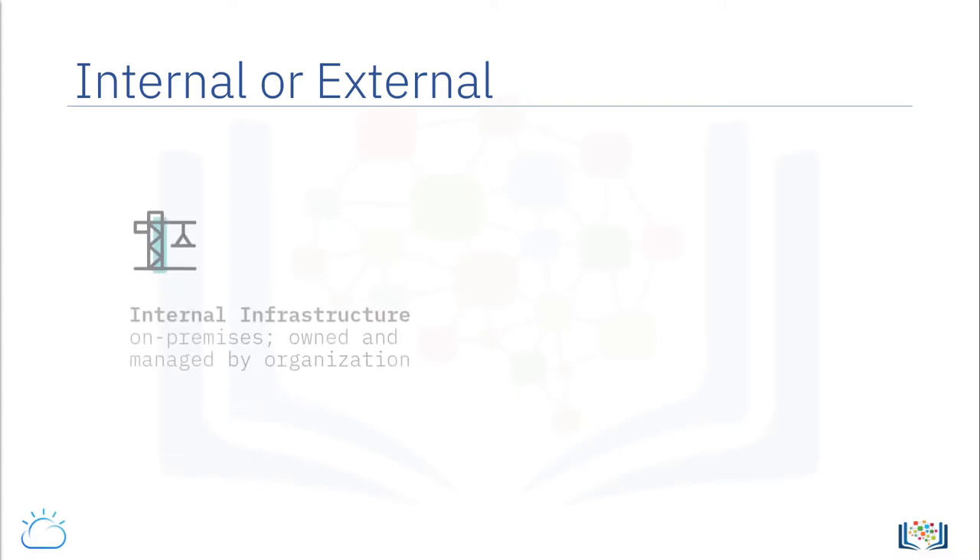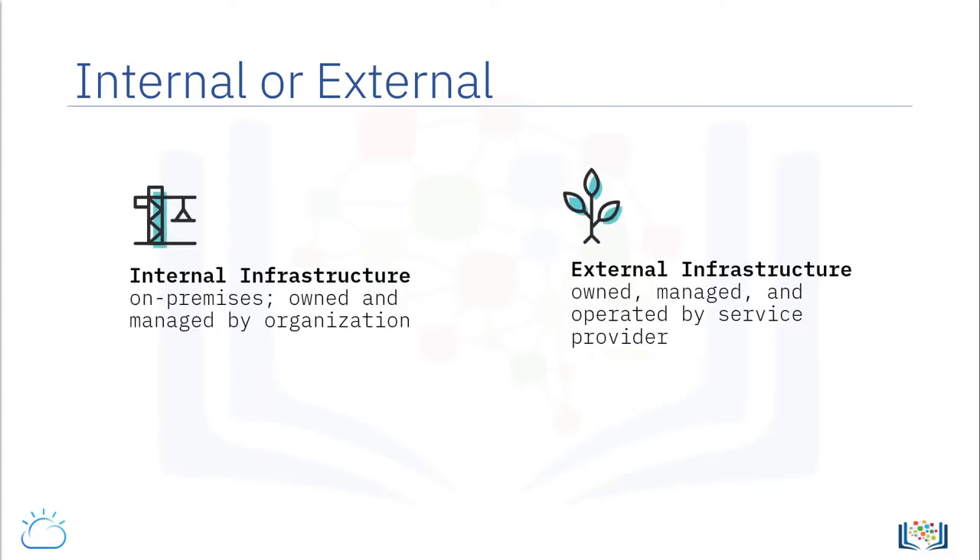Private cloud platforms can be implemented internally or externally. When the platform is provisioned over an organization's internal infrastructure, it runs on-premises and is owned, managed, and operated by the organization.